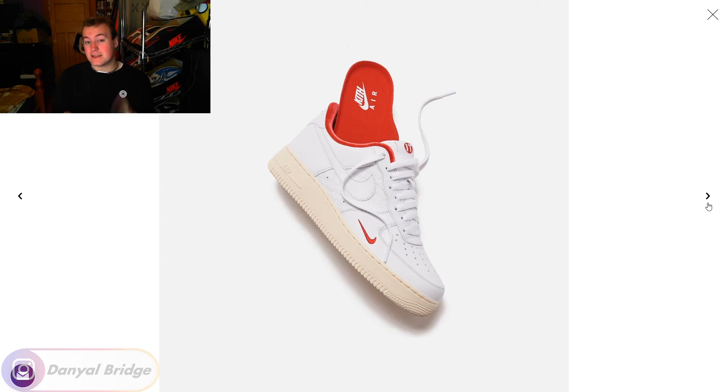Let me know all your thoughts and opinions on the Kith x Nike Air Force One Tokyo colorway on Twitter, Facebook, Instagram, or down in that comment section below. That's the coverage of them, guys — that's the big old summary of everything: the release details, how they look, everything. To sum it up, the Kith x Nike Air Force One Tokyo colorway is crazy. The attention to detail, the use of materials — it's absolutely awesome.